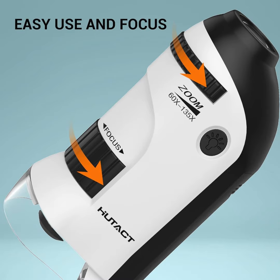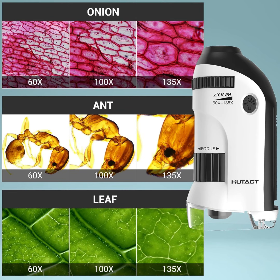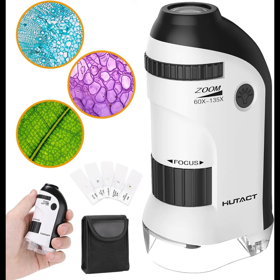The microscope can switch between 60x and 135x magnification. It has a powerful LED lighting source, so cells, insects, microorganisms, etc. can be observed through adjustment.